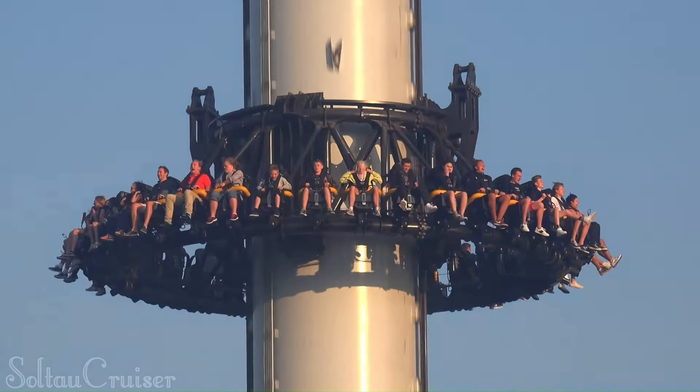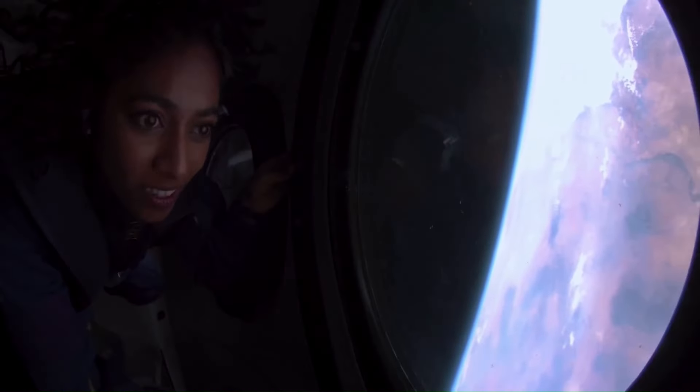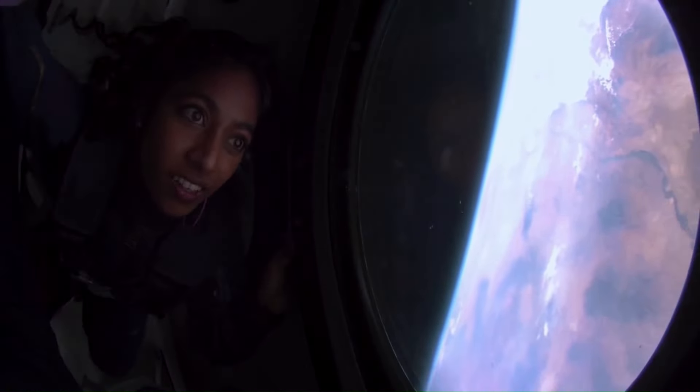Orbital flights take passengers into full orbit around the Earth, allowing them to see the planet from a truly unique perspective. The future of commercial space flights is bright — the industry is still in its early stages but has the potential to revolutionize the way we travel and explore the universe.